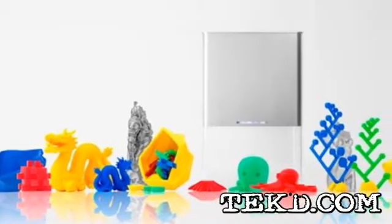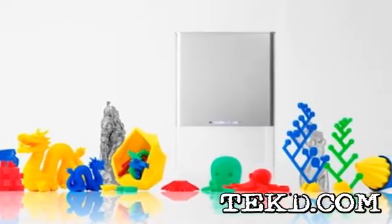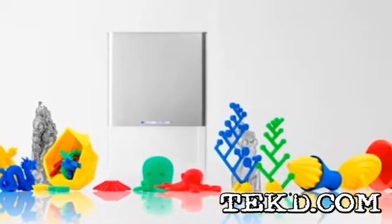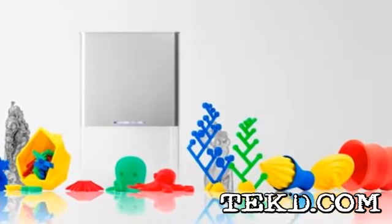3D printing is becoming more and more mainstream, yet the biggest obstacle to bringing it into everyone's home is cost. Pirate 3D is about to change that with their Buccaneer 3D printer.